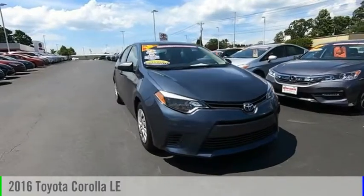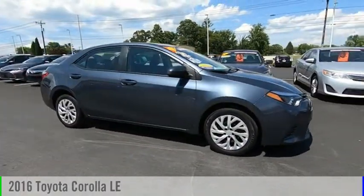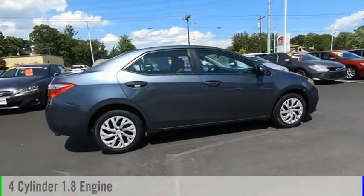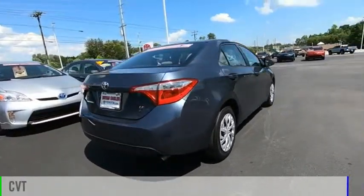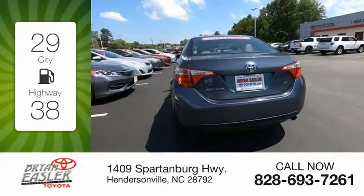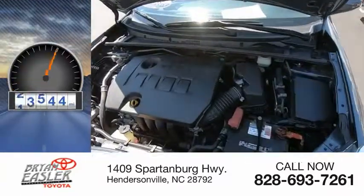Make a great choice today with the 2016 Corolla. This vehicle is powered by a front-wheel drive, four-cylinder, 1.8-liter engine and comes with a continuously variable transmission. Great fuel efficiency saves you money by requiring fewer trips to the gas station. This vehicle has less than 40,000 miles.